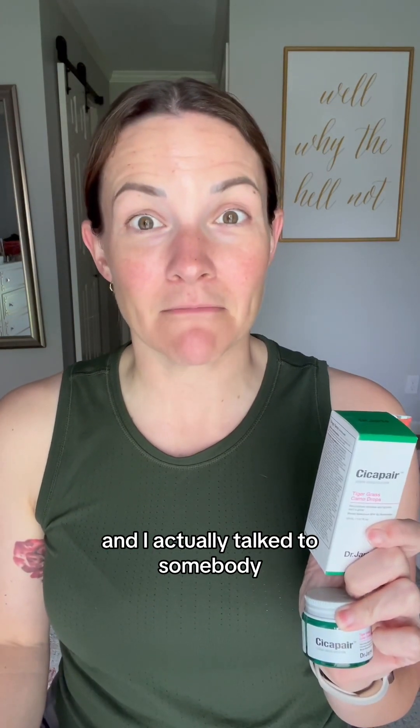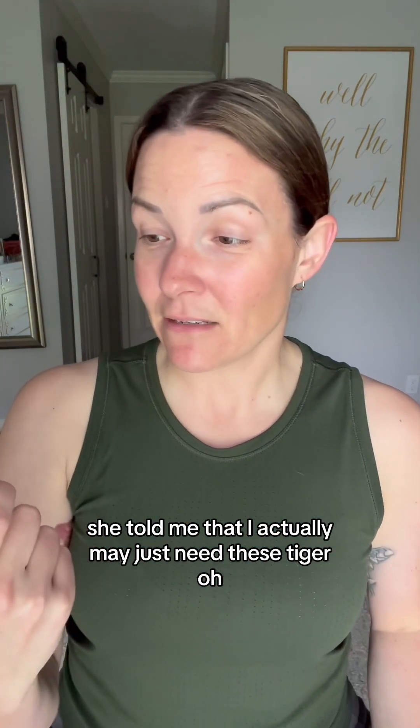Dr. Jart. We got to try out the Dr. Jart. So I went to my local Sephora and I actually talked to somebody. She told me that I actually may just need these tiger grass camo drops — like this may actually be enough from what she hears from others. But she said if this doesn't do it, to add in the color correcting green treatment as well. It has SPF in it and I live in a warm climate, so that's good.